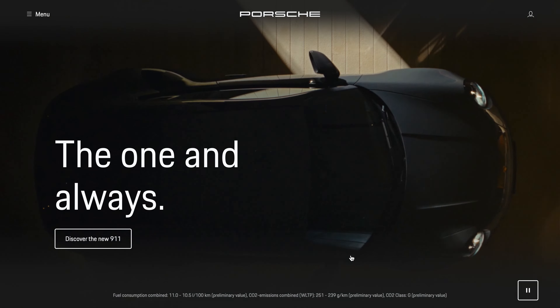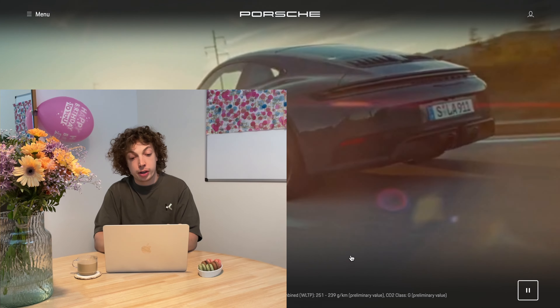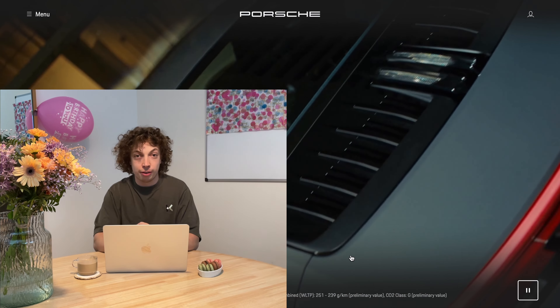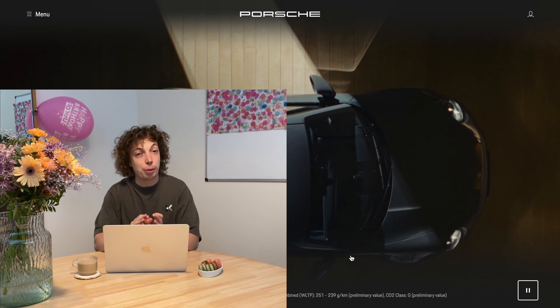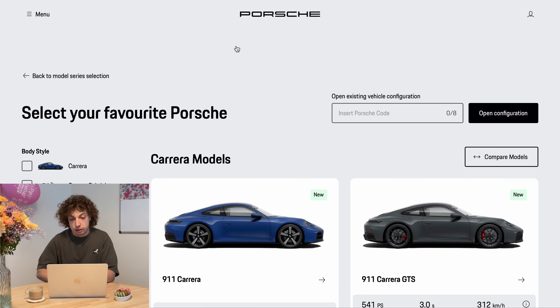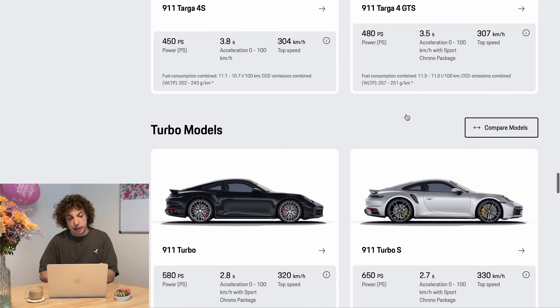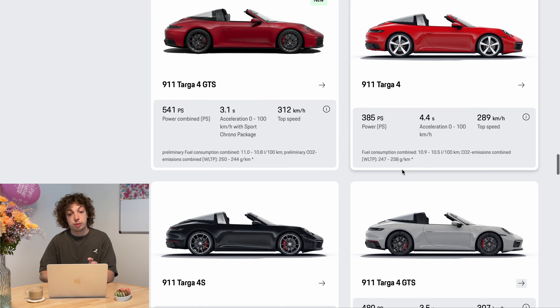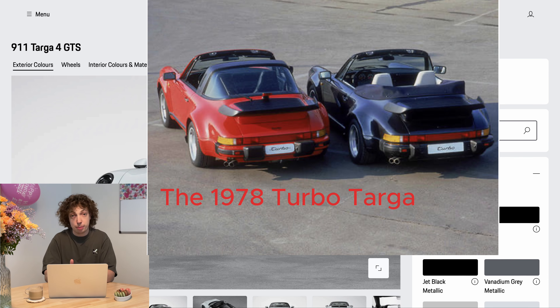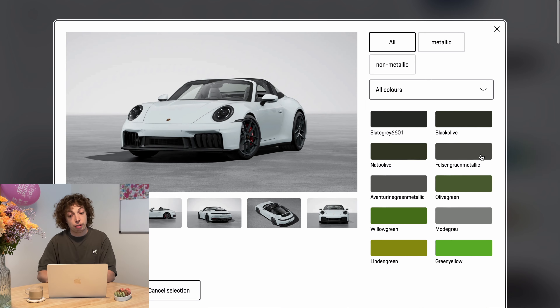Three, two, one — hi guys, today is a special day, it's my birthday! I know we had a 911 configuration already, but I like the Targa very much and today I'm going to configure whatever I want. A Targa is really missing in the configuration list, and the new one is powerful. I don't think Porsche is going to make a Turbo Targa anytime soon, so let's configure the Targa GTS.